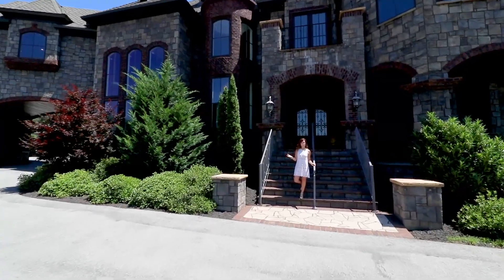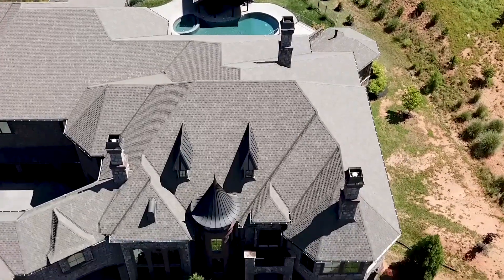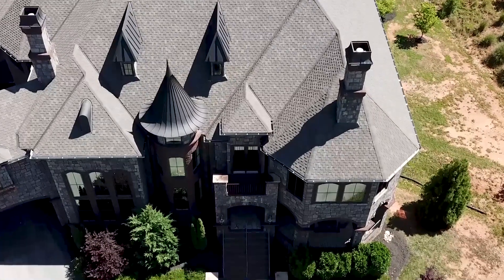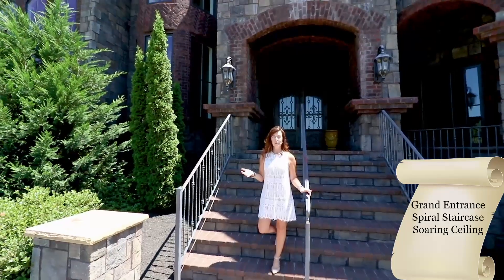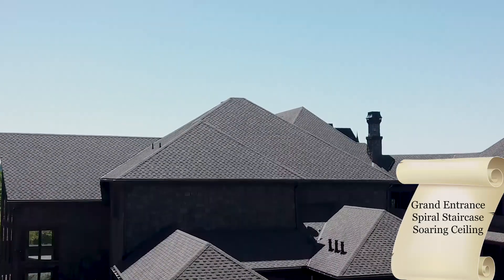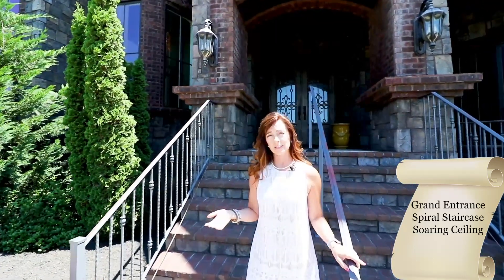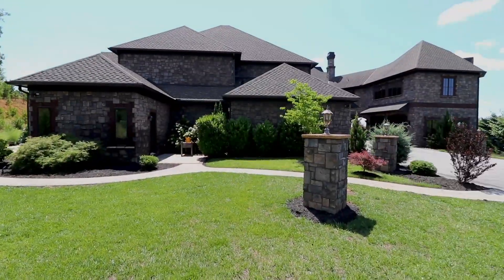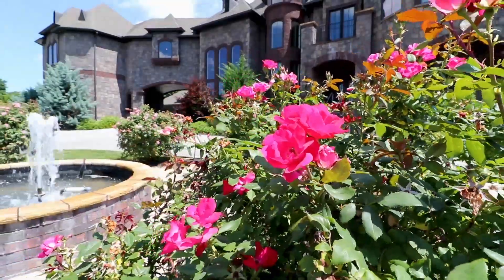Welcome to my newest listing, located in the heart of the town of Farragut. It is 11344 Sonia Drive. This incredible custom-built home has so many unique design elements. It has seven bedrooms, eight full bathrooms, four half-baths, and some incredible entertaining spaces, indoor and outdoor. Come and let's take a look.